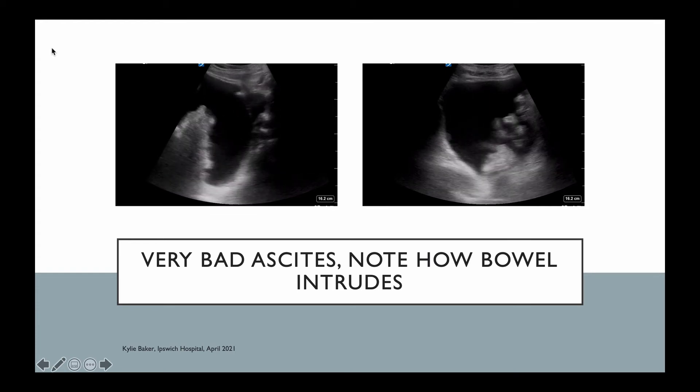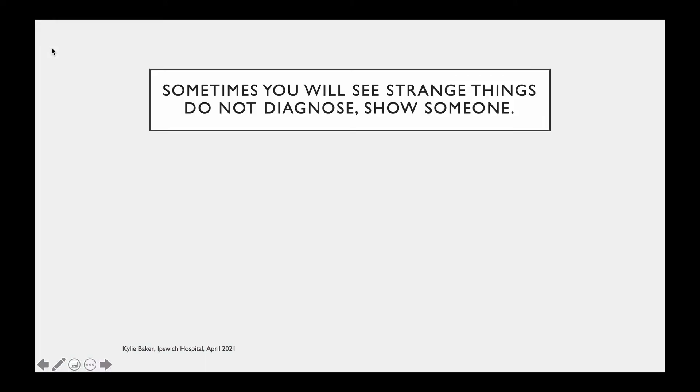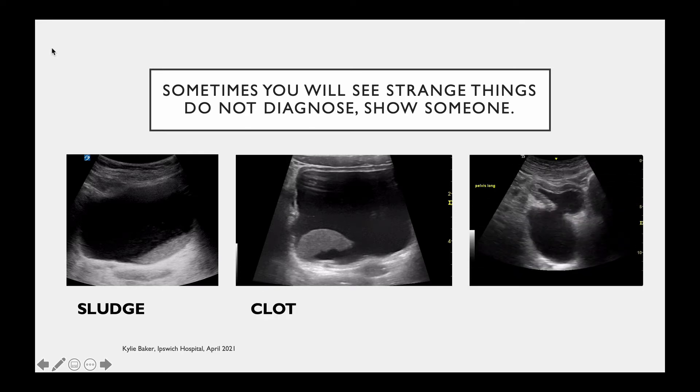Occasionally you'll see some really weird things — it's not for you to diagnose them, but do show someone. An empty bladder may be hiding behind the shadow of the pubic symphysis. This example is a bladder with a layer of sludge at the bottom. This one, believe it or not, is a blood clot — if you'd seen it waving around freely it would make more sense. And this one is a bladder diverticulum. They can even develop stones. These are all definitely above your pay grade — refer them on.